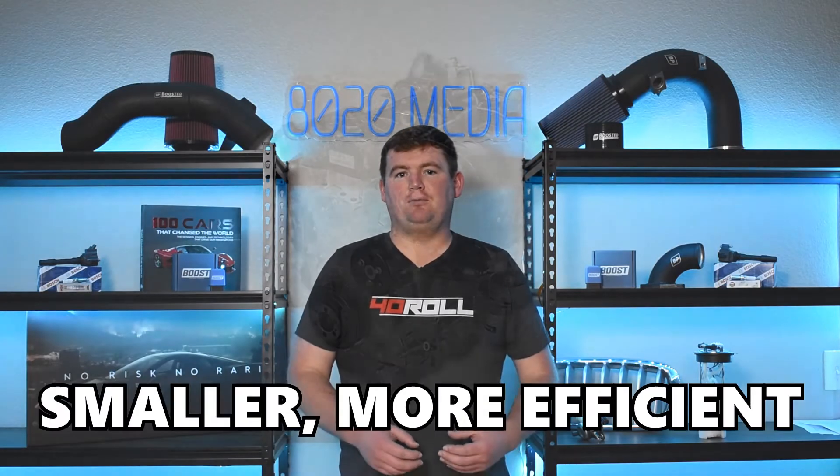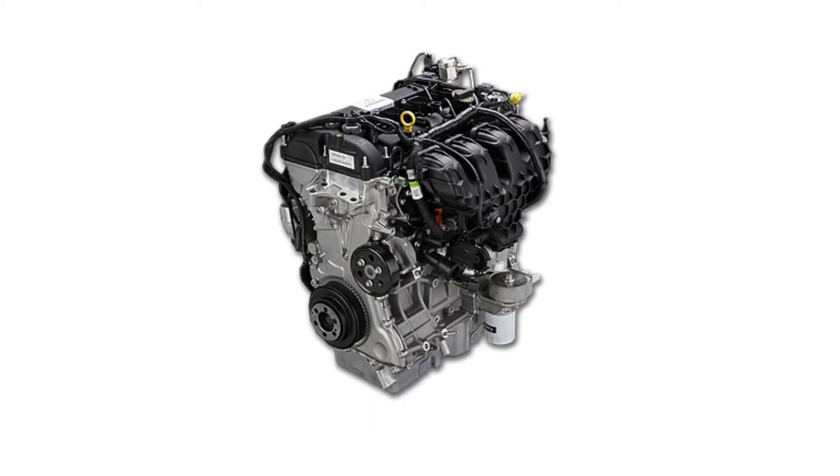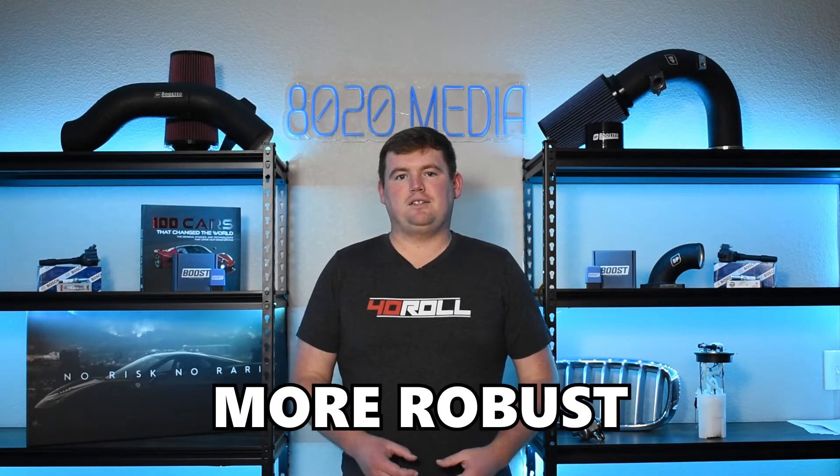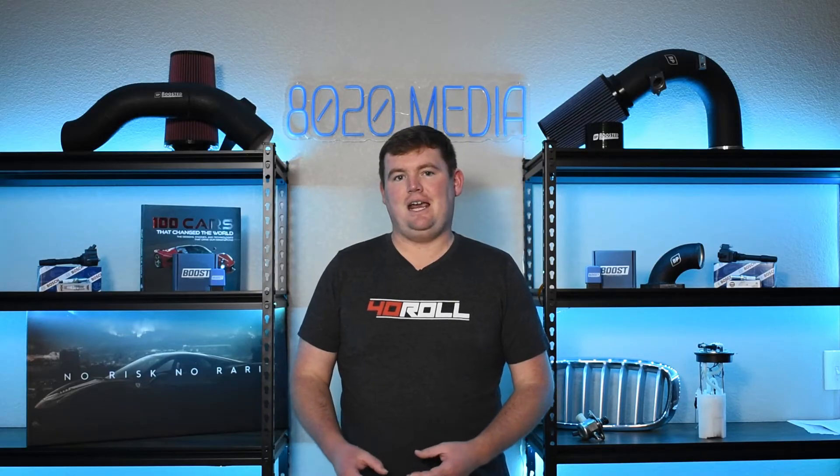Part of that is to create smaller, more efficient engines with the use of turbochargers while still being able to create a significant amount of power from these small displacement engines. Turbochargers are also a lot more popular nowadays because their design is a lot more robust and reliable than what it was back in the 70s, 80s, and 90s, which is another factor contributing to more manufacturers moving to turbocharged engines.